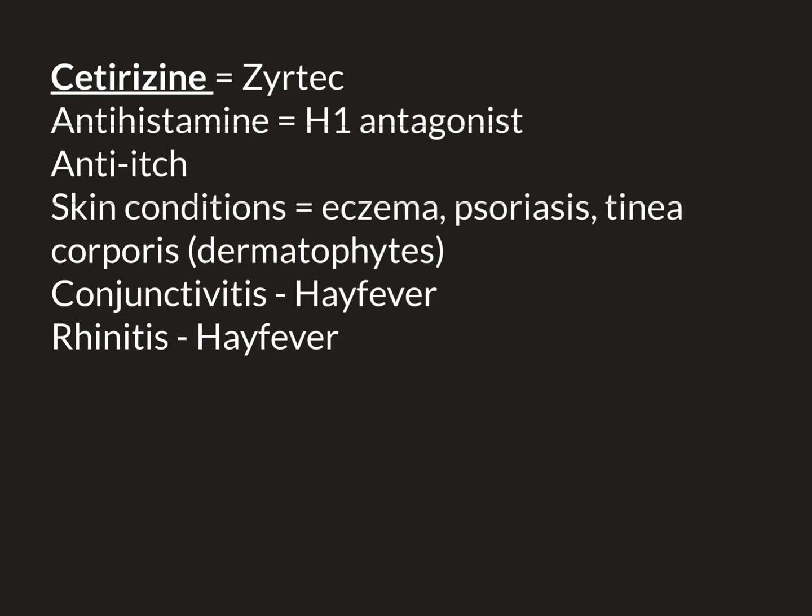Itchy eyes is another problem. Conjunctivitis is inflammation of the conjunctiva, which is a see-through layer on the surface of the white part of the eye. When you're looking at someone's eye, the white you see is known as the sclera. However, the visible part is covered by an invisible see-through layer called the conjunctiva. When it gets inflamed, it turns a reddish colour, giving the eye a pink colour — so conjunctivitis' other name is pink eye.